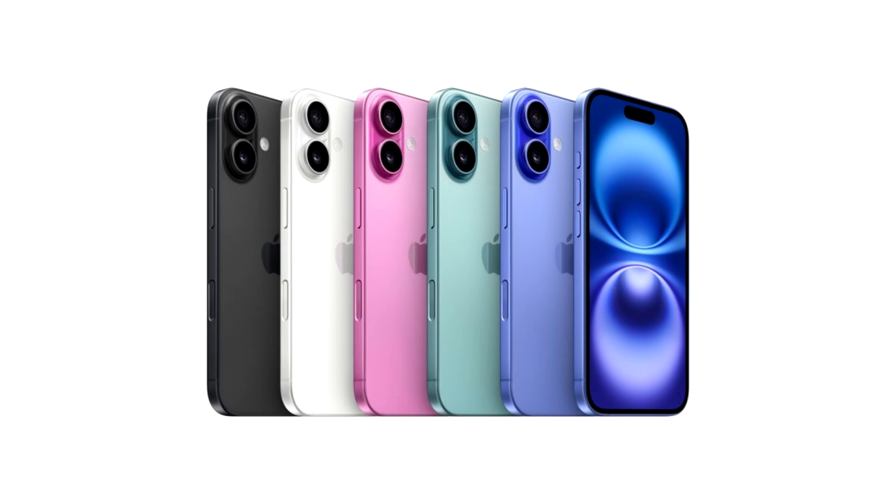iPhone 16 reviews highlight the reduced gap between the standard model and the pro models. The camera control button is one of the most notable camera functionalities added to the iPhone 16 lineup, but it is a feature available on all four models. Similarly, the iPhone 16 also shares the same 48MP ultra-wide lens with the pro models, and the A18 is also as capable as the A18 Pro processor, leaving users wondering if there are any major distinctions between the two.